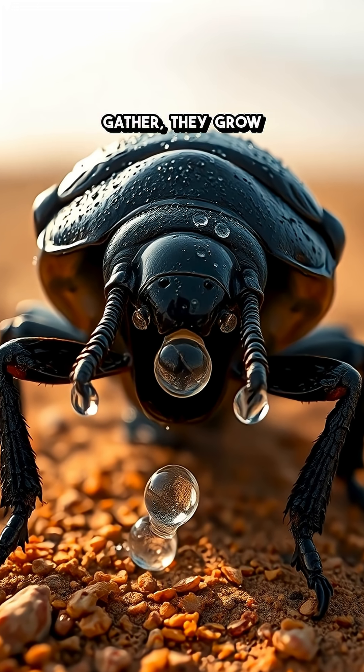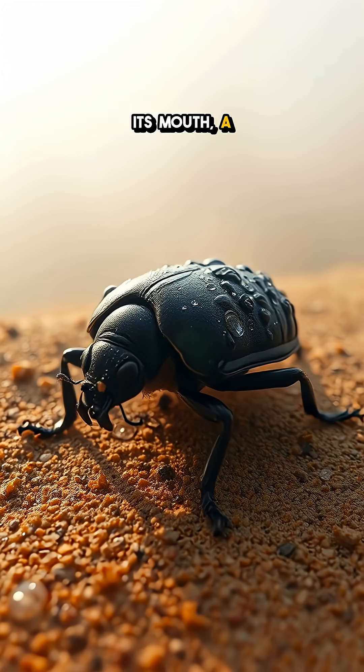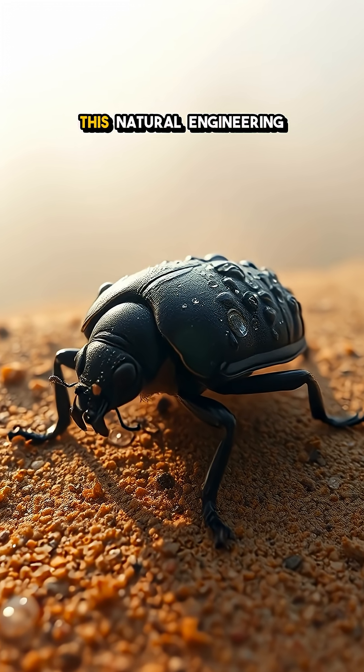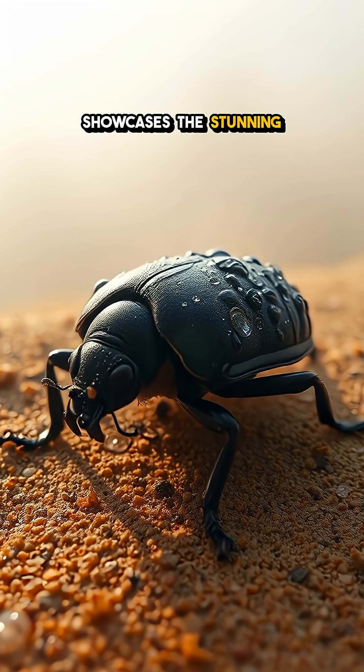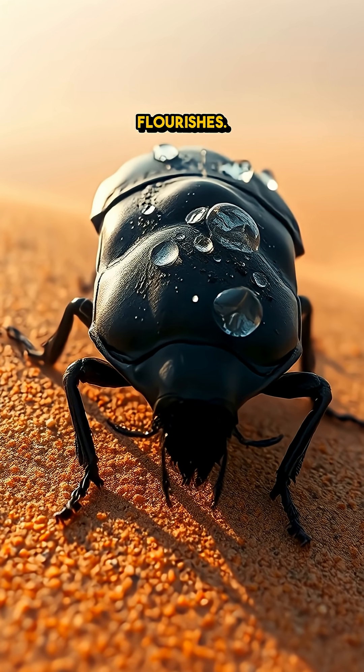As the droplets gather, they grow larger and eventually roll down its back, right into its mouth — a perfect breakfast in the wild. This natural engineering showcases the stunning adaptability of life, proving that even in the most challenging environments, creativity flourishes.